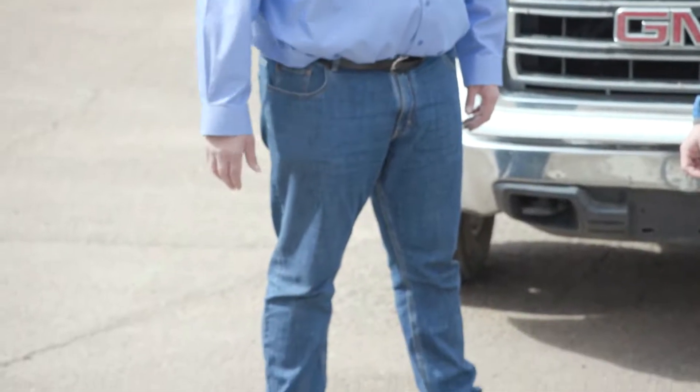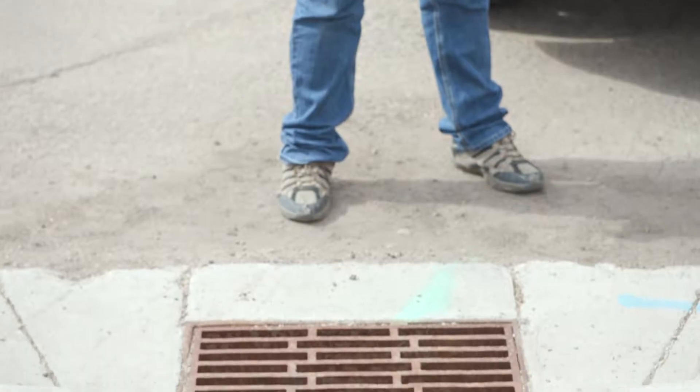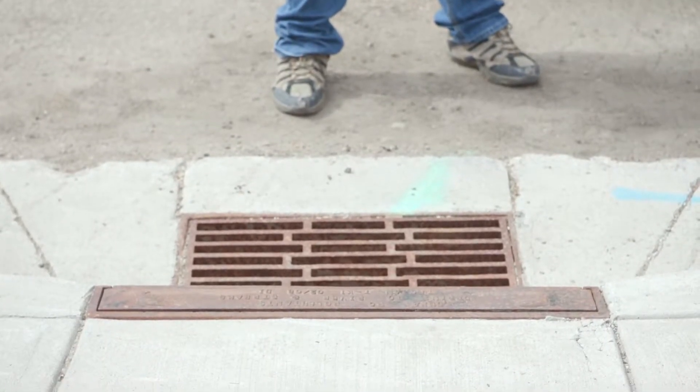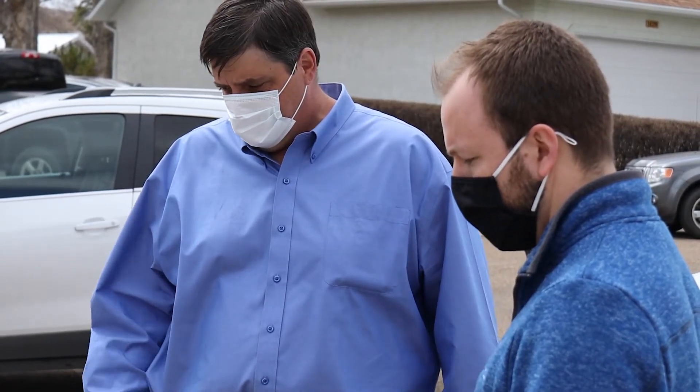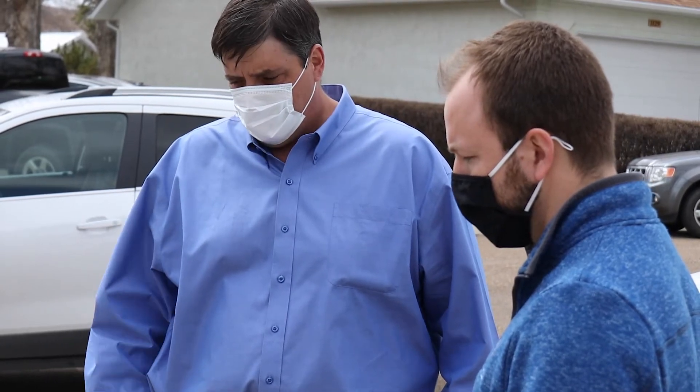One of the first things a person can look at starts on the street. The number one thing we have to do is get the water away from the house, and we can start here at the storm drain. If you ever see that your storm drain on your street is clogged with leaves, take a broom and clean them off so that the water can flow freely off the street and it won't go into your yard.